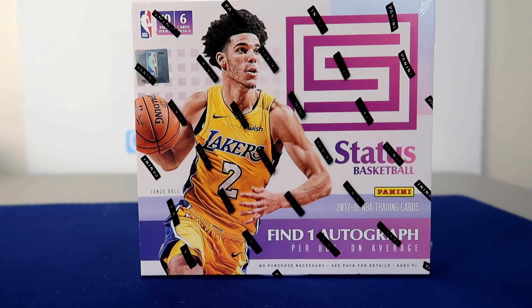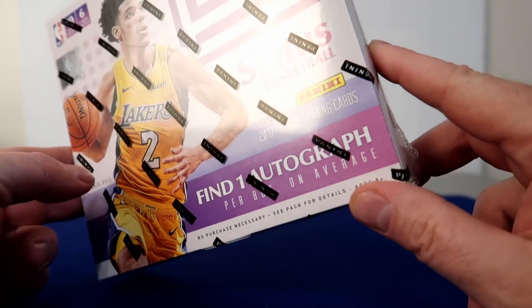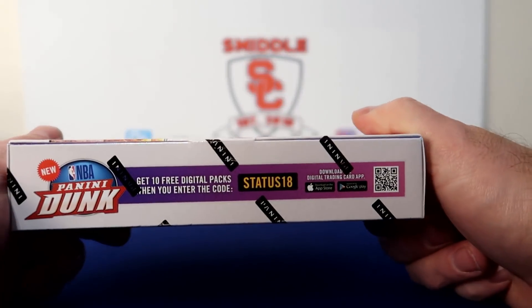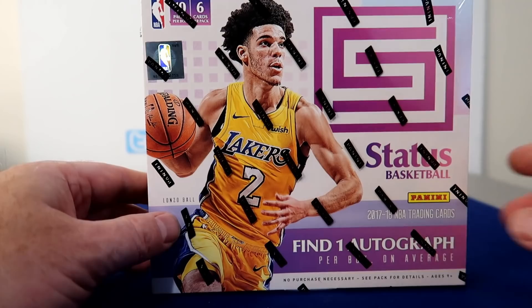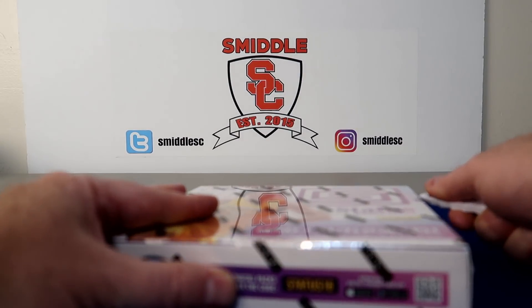Hello everybody, it's Milosee back again. I'm back with a hobby basketball break. I got one box of 2017-18 Panini Status Basketball. Each box only comes with one auto. You usually get a lot of serial number cards and a lot of rookie cards out of these, but one hit is kind of hit or miss. You get 10 packs of 6 cards, so 60 cards. I picked this up on a Black Friday deal for $35, so let's check this out.